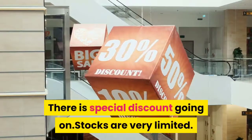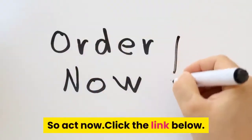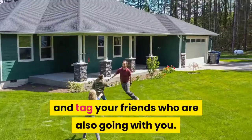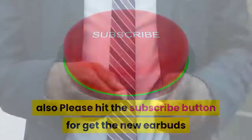If you do not want to miss these amazing earbuds for your next trip, click the link in the description. A special discount is going on and stocks are very limited, so act now. Please comment below where you are going on your next trip and tag friends who are going with you. Also hit the subscribe button to get updates on new earbuds products.